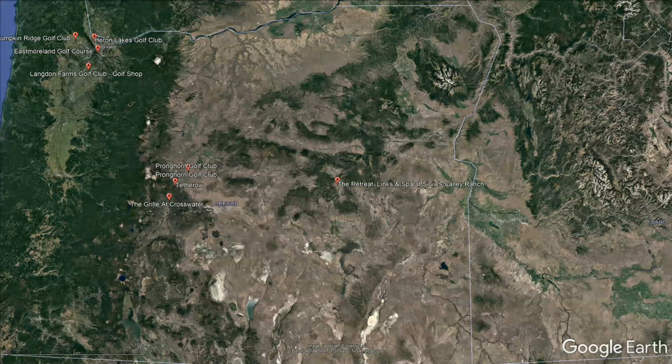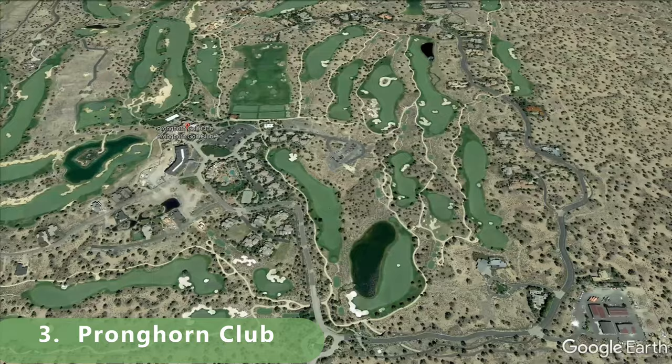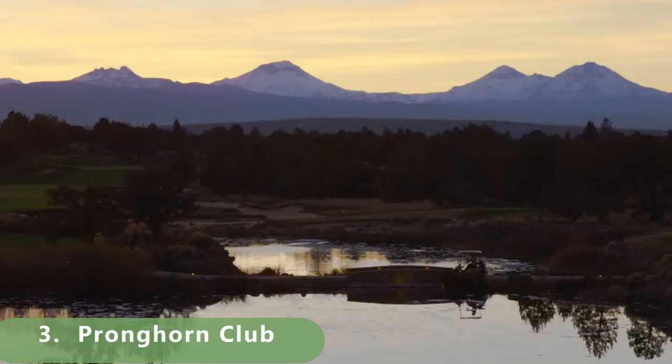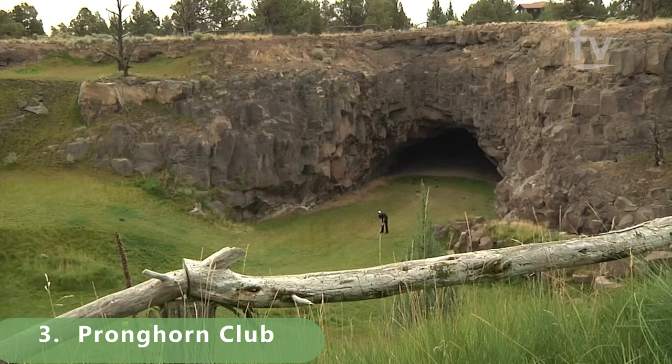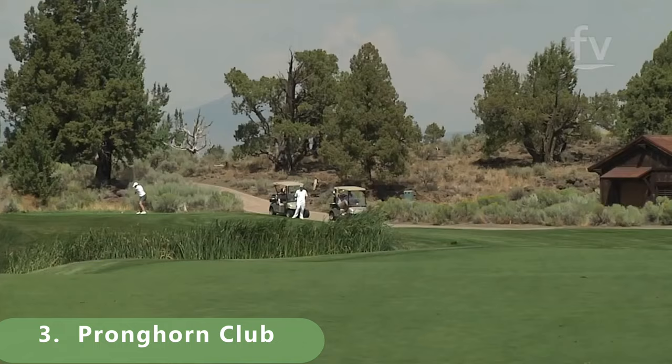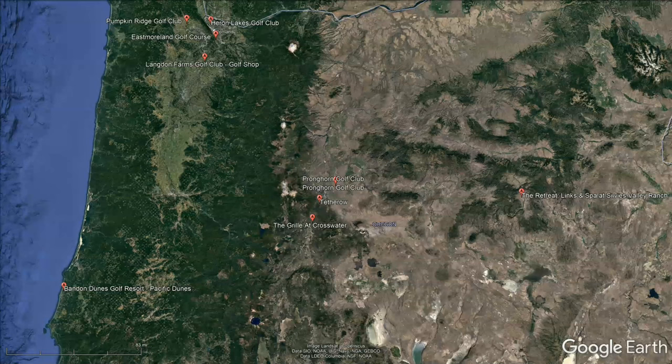Now into the top three golf courses in the state of Oregon. At number three, there are a total of two courses here, and we're giving it to the Nicklaus course, which is a par 72 that stretches 7,460 yards. Built in 2004 by Jack Nicklaus, it has a rating of 75 and a slope of 148.